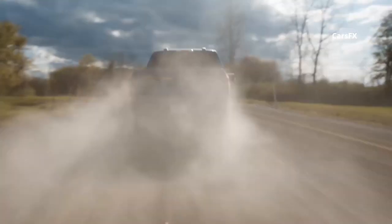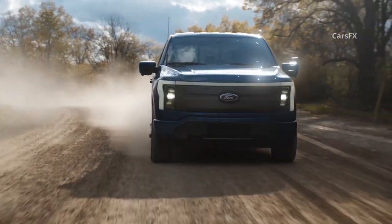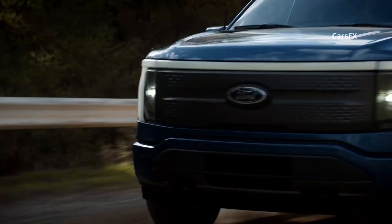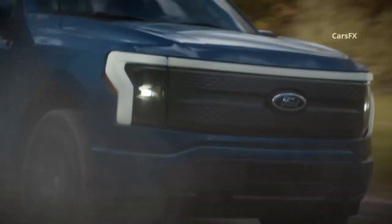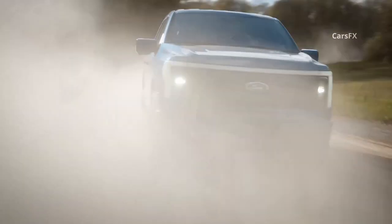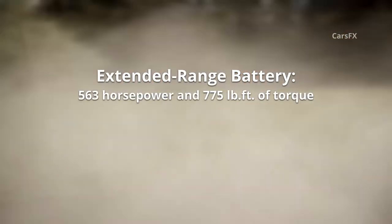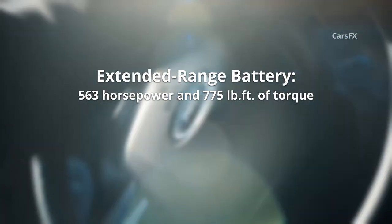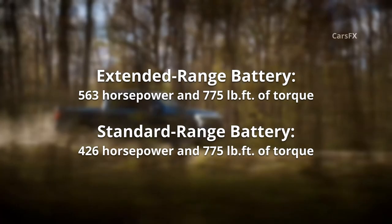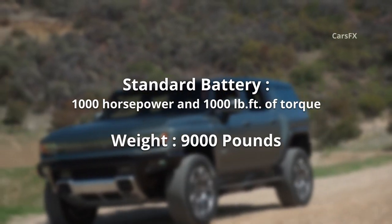Ford made much of the Lightning's acceleration, but even in its 563 horsepower guise, its claimed 0-60 mph time in the mid-4-seconds range lags behind the Hummer and the R1T, both of which claim 0-60 in three seconds. The Ford offers 563 horsepower and 775 pound-feet of torque with its extended range battery, with the standard battery bringing 426 horsepower and the same torque. GM is claiming a thousand horsepower and about 1,000 pound-feet of torque for the Hummer.